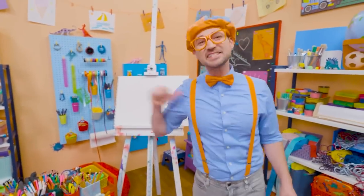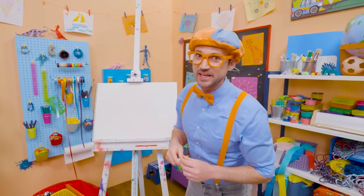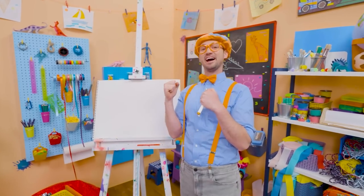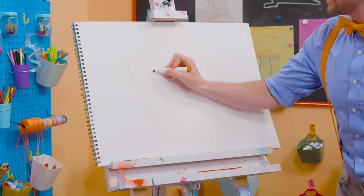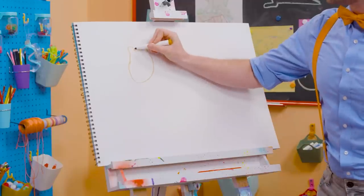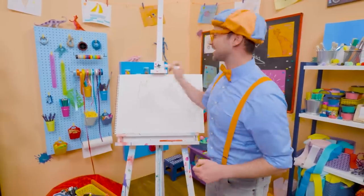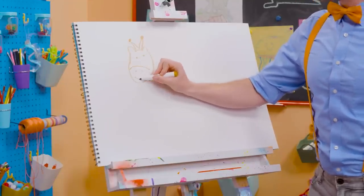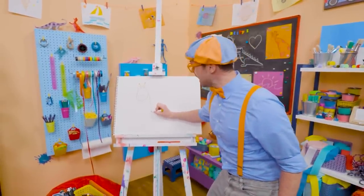Hey, it's me, Blippi! Do you like to draw? Let's draw an animal together — you can guess what it is! It's really tall, has a really long neck, and they live in Africa! A giraffe! Let's draw a giraffe together. First, let's draw the head. Two little ears, just like that. And then on top, they have these things called ossicones — they kind of look like horns, but they're a lot cuter! Two small eyes, two nostrils, and then a smiley face. Now let's draw the really long neck!